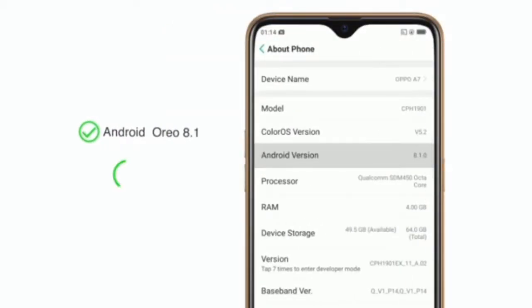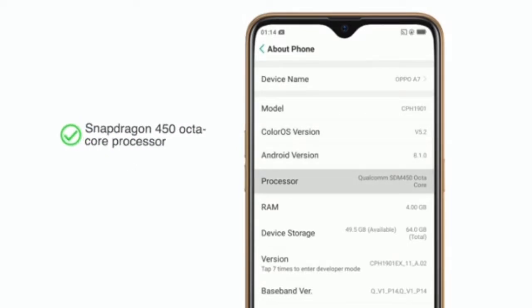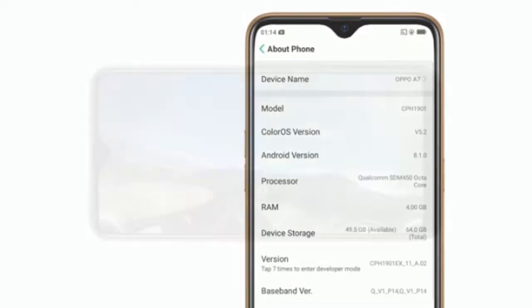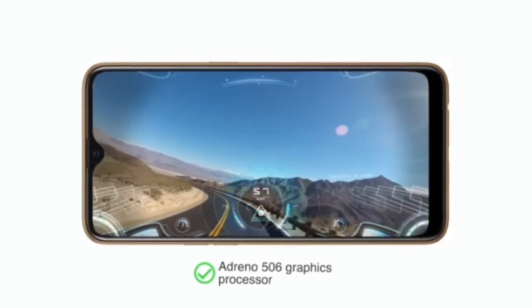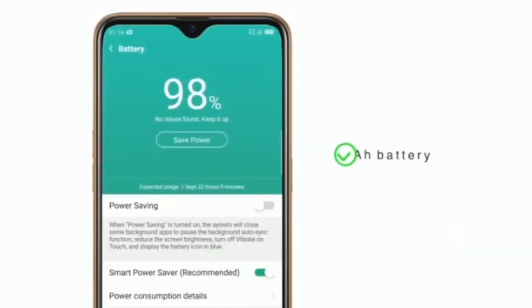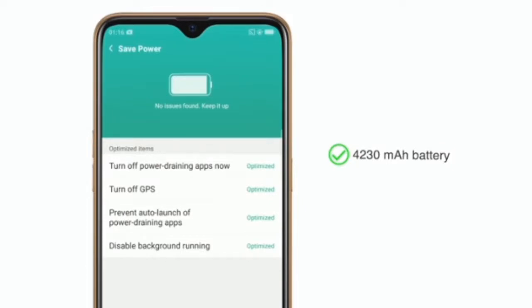The phone runs on Android Oreo 8.1 based Color OS 5.2. It has a Snapdragon 450 octa-core processor which makes it suitable for multitasking, and the Adreno 506 graphics processor enhances the gaming experience. This phone is powered by a 4,230 mAh battery.